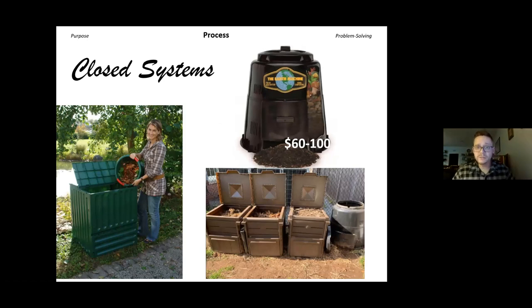Some municipalities have done big bin distributions — reaching out to the community and selling bins in bulk for as low as 20 bucks. Individually they could be $60 to $100. The earth machine has a little sliding door on the front where a pile of finished compost comes out, and a twisty lid on top to add material. I like it because it's round — you can spin it and grab from the other side. At a community garden in Manchester, there were three bins I was helping with, and that's another good example of a closed bin.